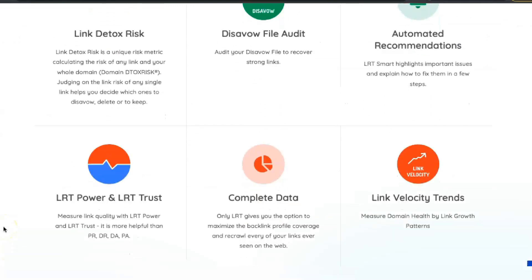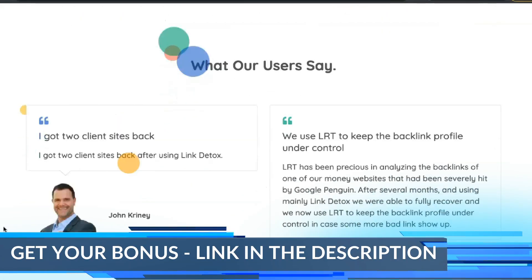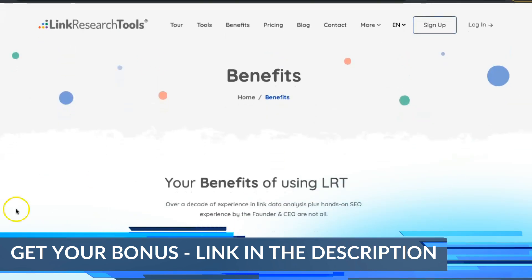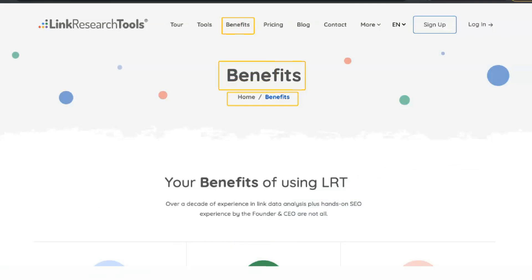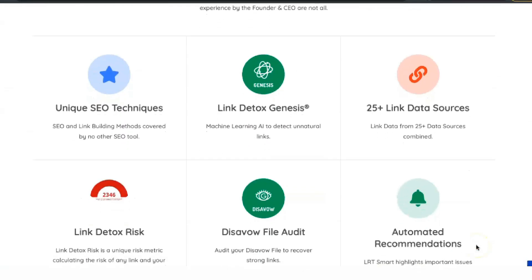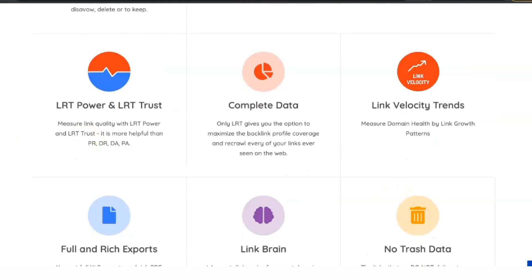Link Research Tool is a hosted SaaS solution that requires no new software installation. This means you pay a monthly subscription to use the tools online. The product is designed for the professional SEO market, especially agencies, but experienced SEO professionals can also benefit. There are about 20 tools in LRT's toolkit.